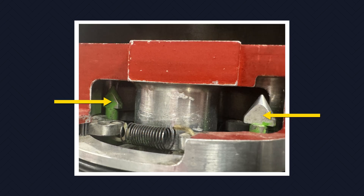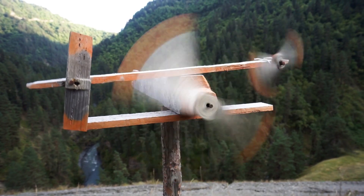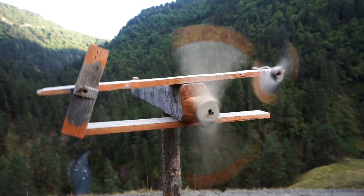When the propeller is spinning above a certain RPM, centrifugal force overcomes the spring's tension and the latches disengage. However, start locks can engage in flight if the propeller's RPM drops below this critical threshold.